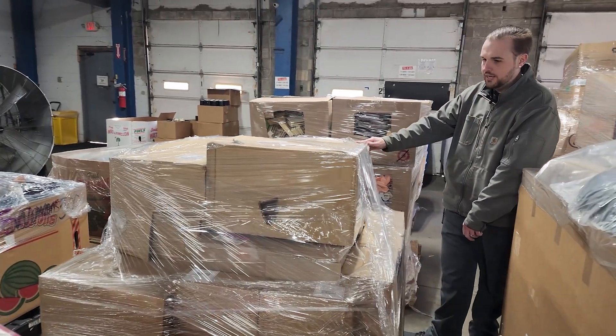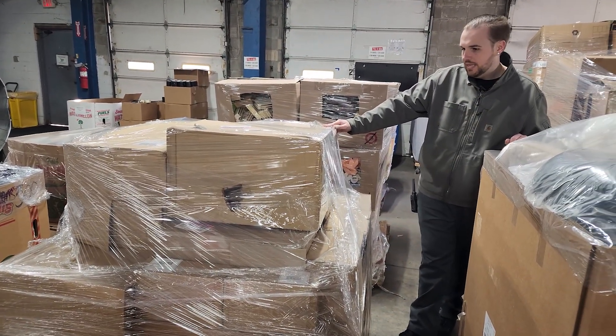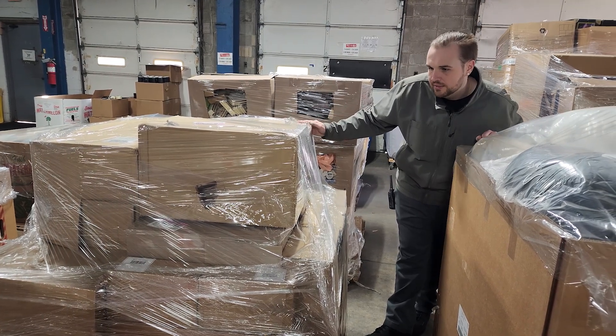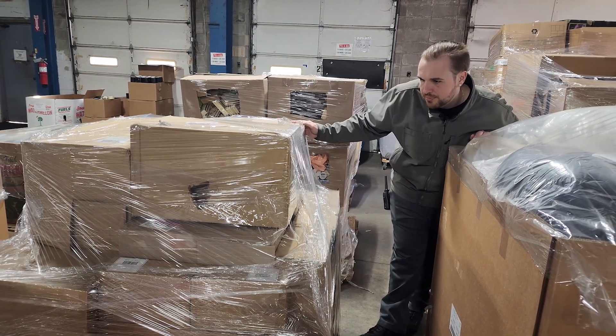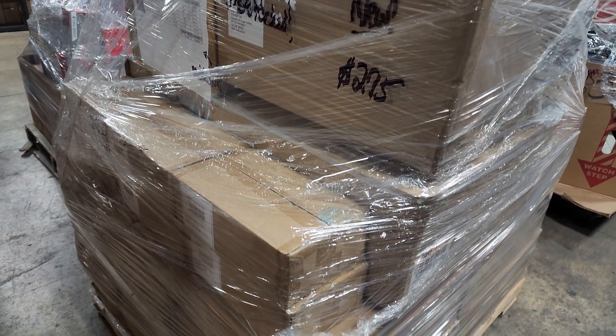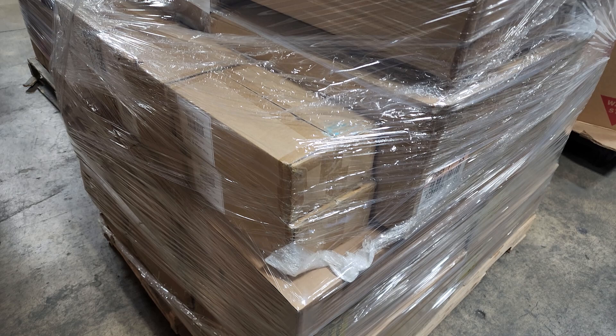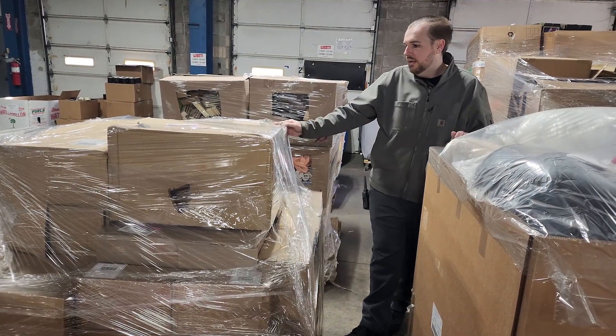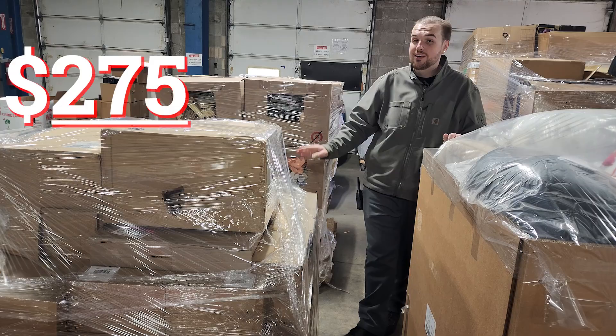Next we've got another case pack manifested pallet. This one has a retail value of $1,849. It's got some storage bins, rattan table lamps, planters, educational flashcards, art kits, three-piece comforter and sham sets, full queen. Pallet price, just $275.